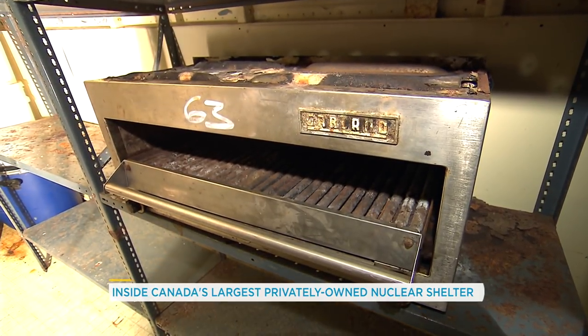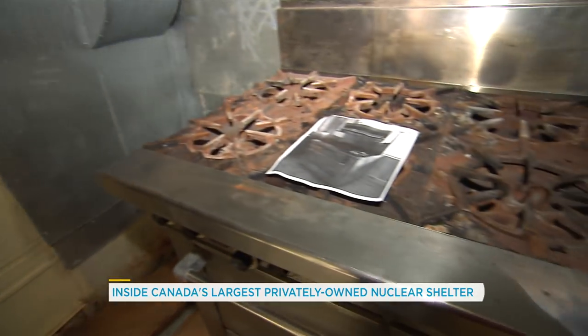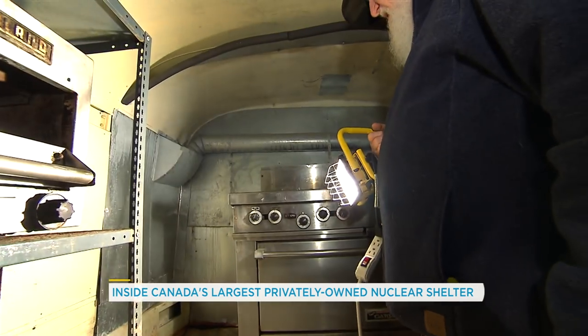They just put this in last week — this is our little pizza oven — and they're just hooking up this propane stove. We had electric before.